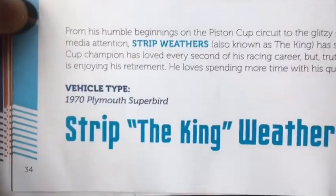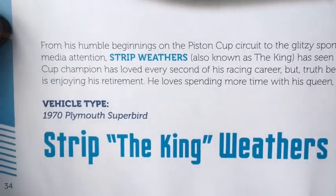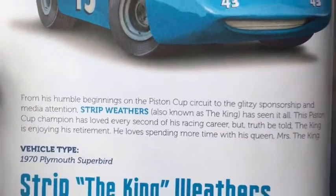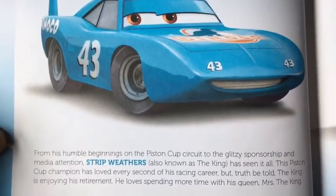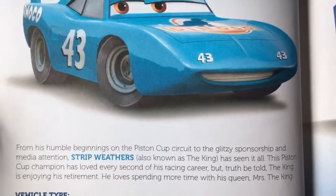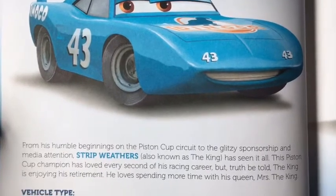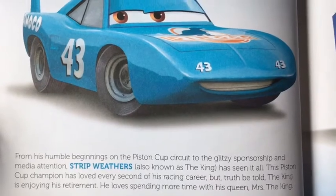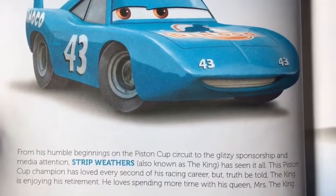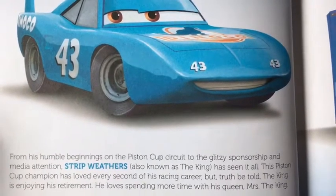So here's the King — Strip Weathers, a.k.a. the King. His vehicle type is a 1970 Plymouth Superbird. From his humble beginnings on the Piston Cup circuit to the glitzy sponsorship and media attention, Strip Weathers has seen it all. This Piston Cup champion has loved every second of his racing career, but truth be told the King is enjoying his retirement and loving spending more time with his queen, Mrs. the King.